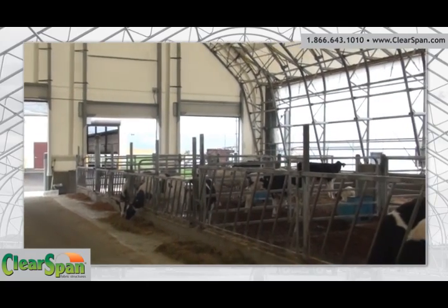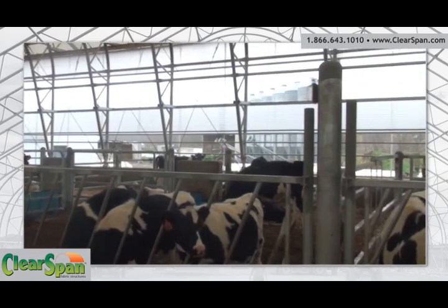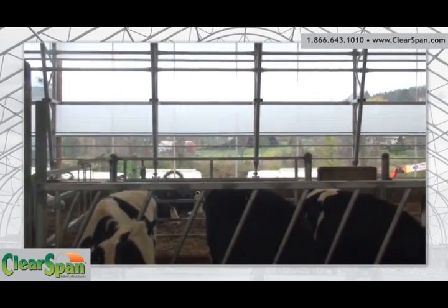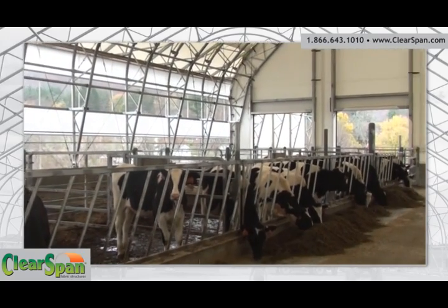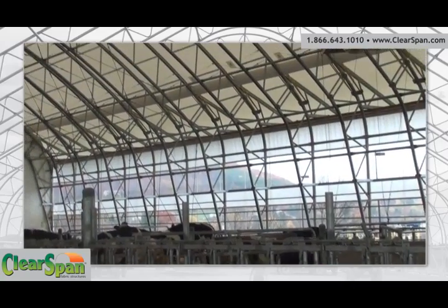Our livestock buildings offer an inviting atmosphere that allows animals to thrive. The ample sunlight and natural ventilation assist in a dramatic reduction of moisture and bacteria, offering a healthier, fresher, cleaner, and drier environment — one that promotes rapid weight gain and reduces the risk of disease and mortality in your livestock.